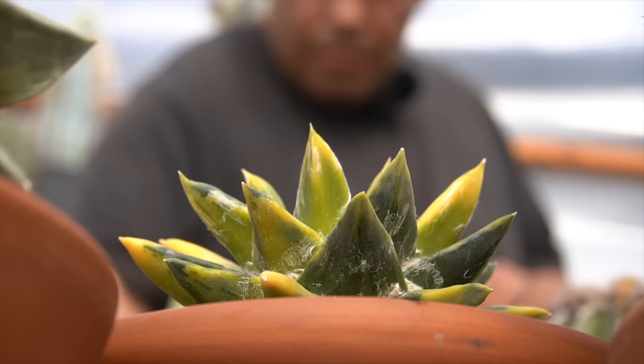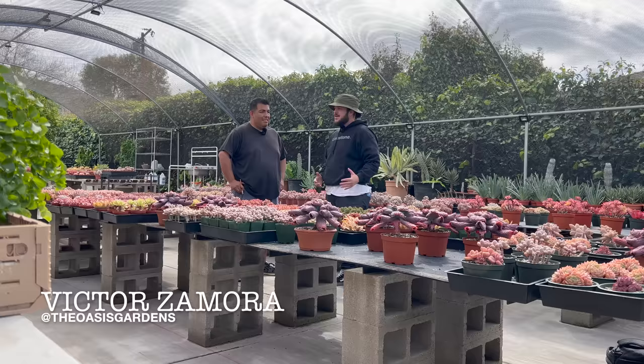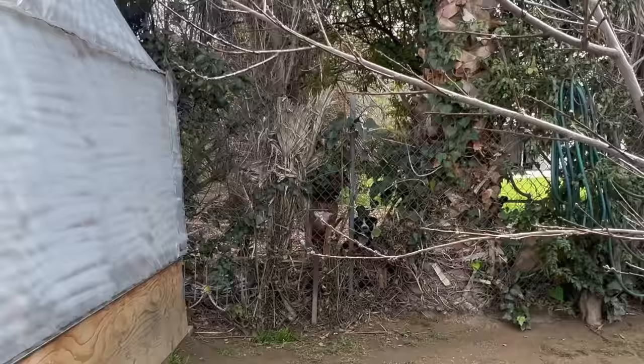My friend Victor — Victor has an Instagram called Oasis Gardens. You guys need to make sure you follow him, go check him out. He's a private collector, dabbles here and there, sells some plants every once in a while when there's an event, and we're going to be taking a look at his collection.